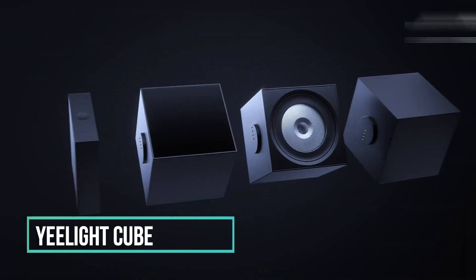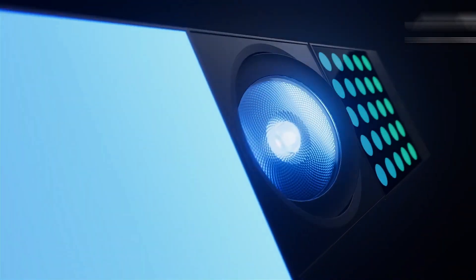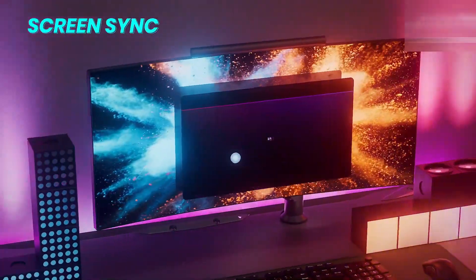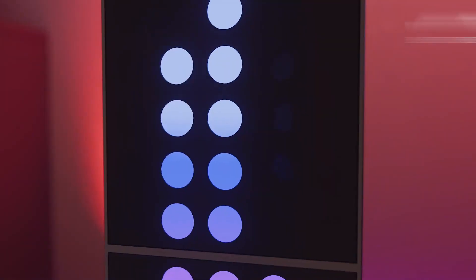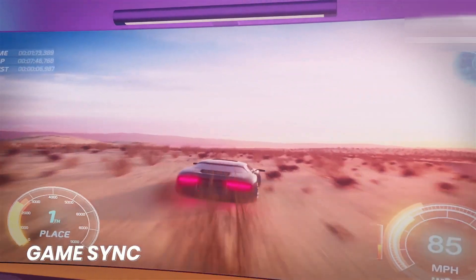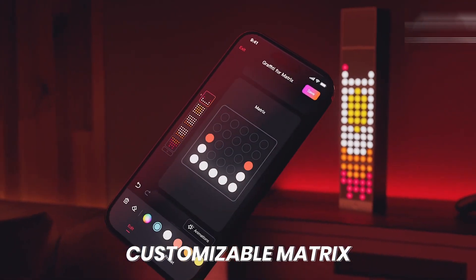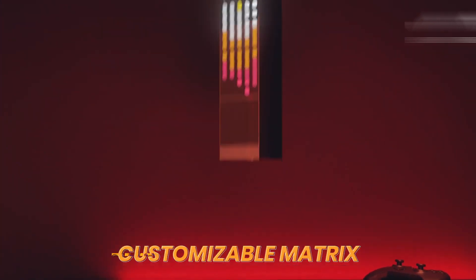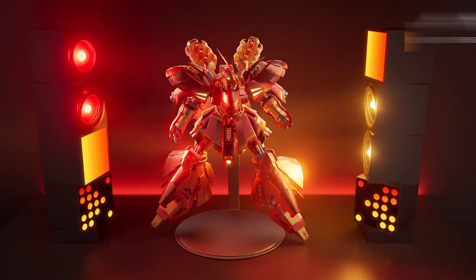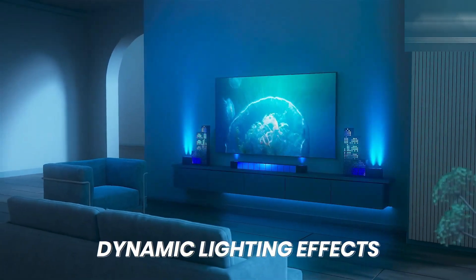Every so often, we ponder the mundanity of conventional lamps and yearn for something more intriguing, like cube-shaped lamps. Yeelight has come to the rescue, introducing cube-shaped smart lamps that redefine the very concept of lighting. These lamps are far from your traditional ones — they have the remarkable ability to stack, transition through an array of captivating colors, and synchronize with your music. Imagine stacking these lamps like a game of Jenga, constructing an immersive wall of light, or crafting a space that's perfect for a good cry. With Yeelight's cube-shaped smart lamps, you're not just illuminating the room, you're creating an experience.